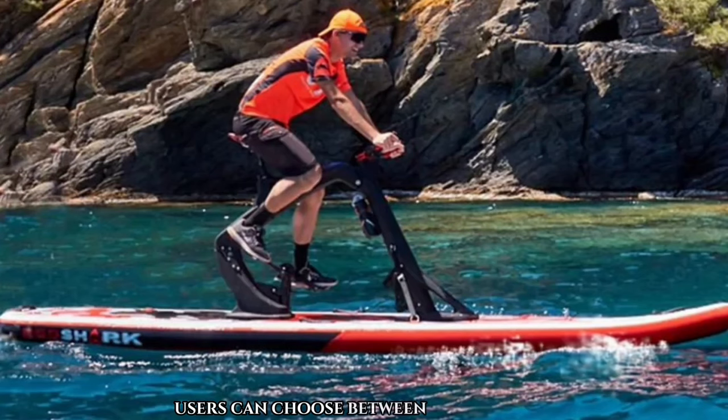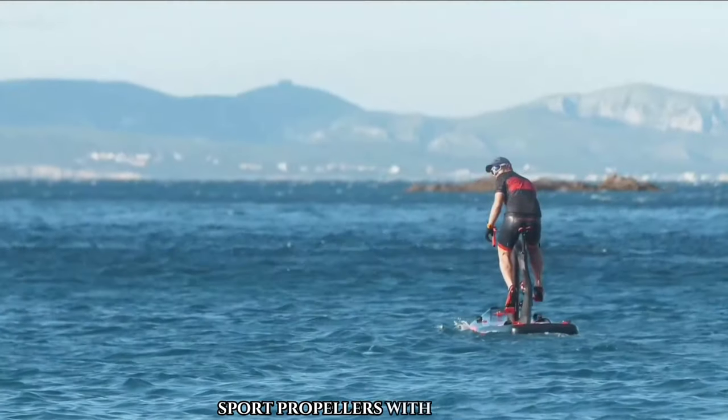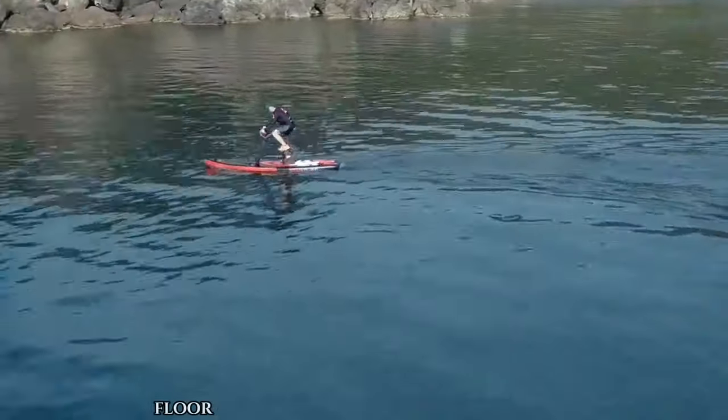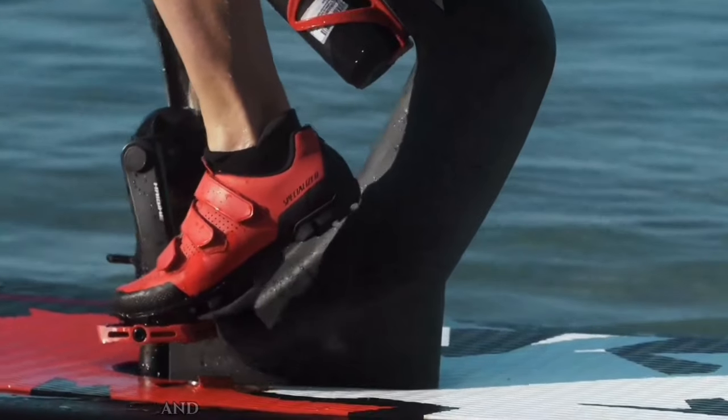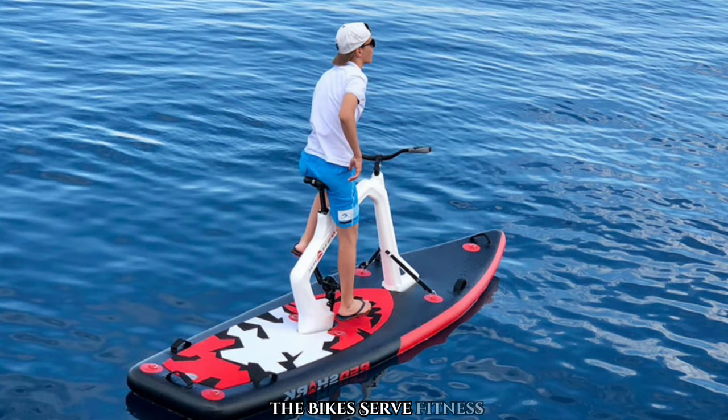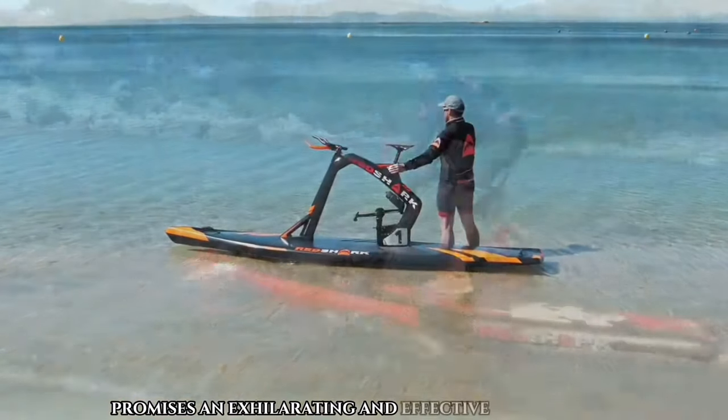Users can choose between standard and B-sport propellers, with the latter offering a more intense workout experience. Additionally, a high-pressure floor air pump is included for swift inflation, and its removable end adds to its versatility, whether in rivers, lakes, or the ocean. The Bike Surf Fitness promises an exhilarating and effective fitness journey.